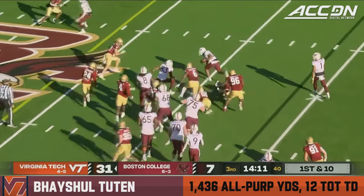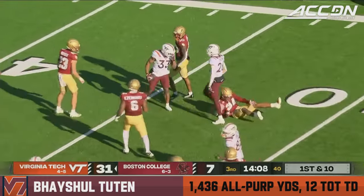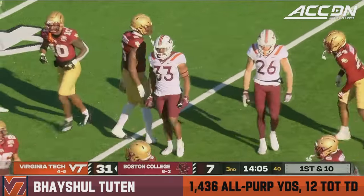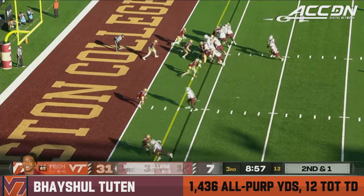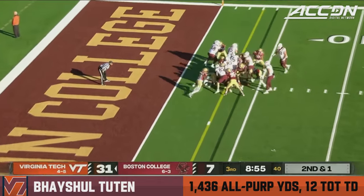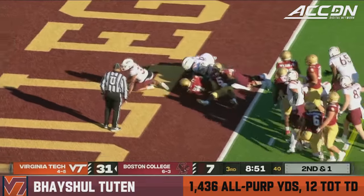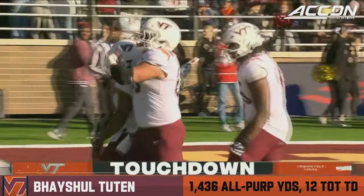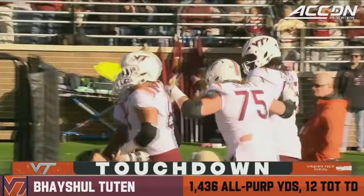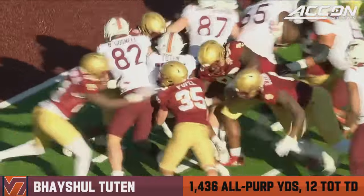The handoff is to Tootin — he bounces off a defender and breaks it out to the outside, tripped up in Boston College territory by Amari Jackson. Drones in shotgun, to Tootin up the middle, keeps the legs churning and he gets in the end zone. A touchdown. You want to talk about fortitude.